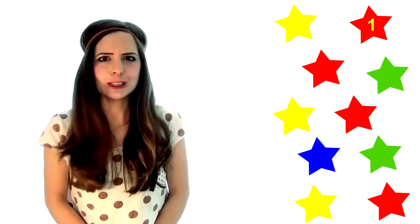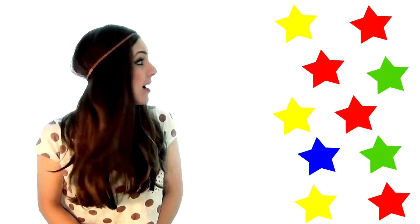One, two, three, four! We have four red stars! How many blue stars can you see? One. Just one blue star.